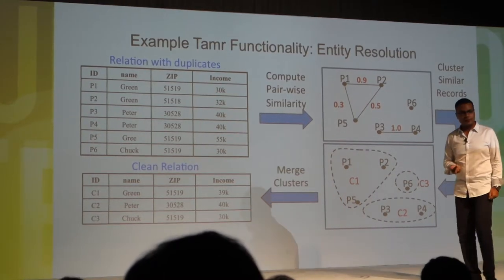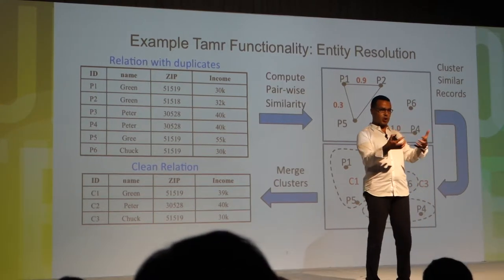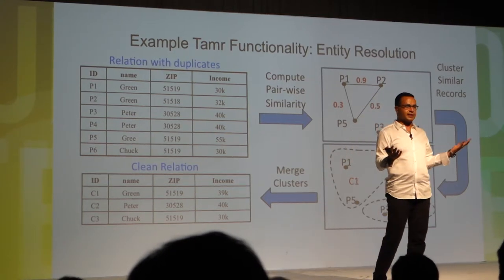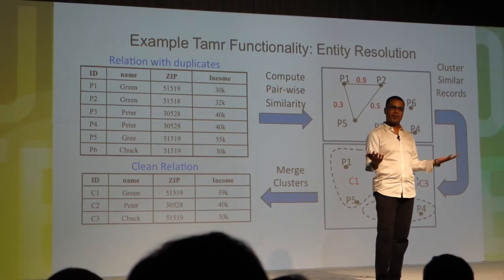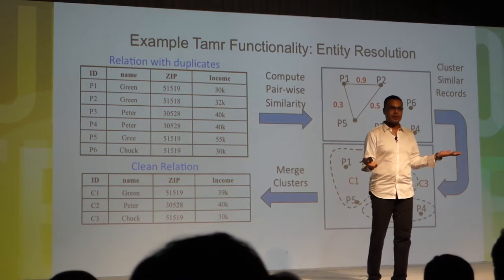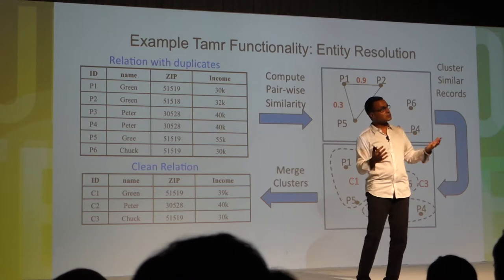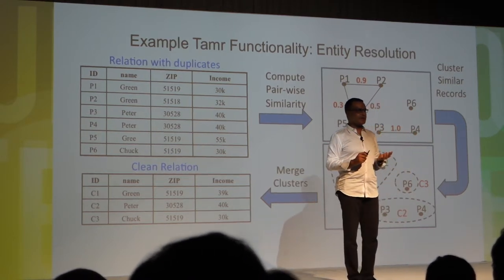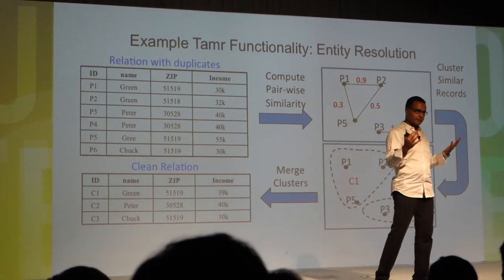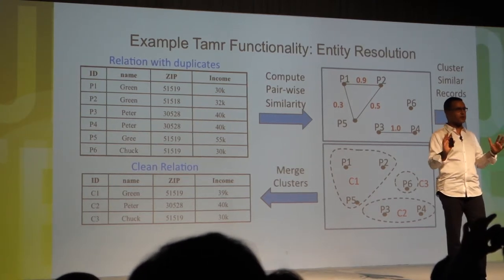Why is this problem hard? The problem statement is extremely simple: compare everybody to everybody else, and if they're close enough, declare them duplicates. But it's easier said than done. If you give me 10 records, you need around 45 to 55 comparisons. If I give you a million records — a million employees to deduplicate — the complexity is n-squared. You just cannot afford to do that.